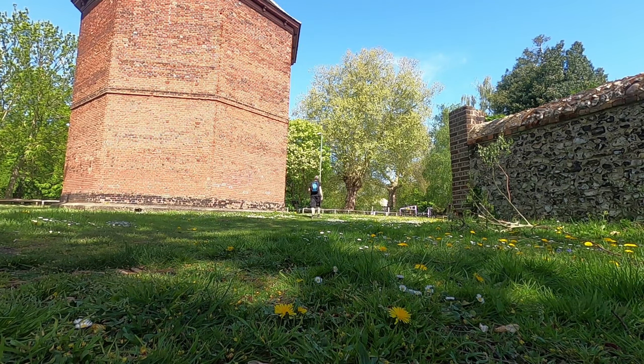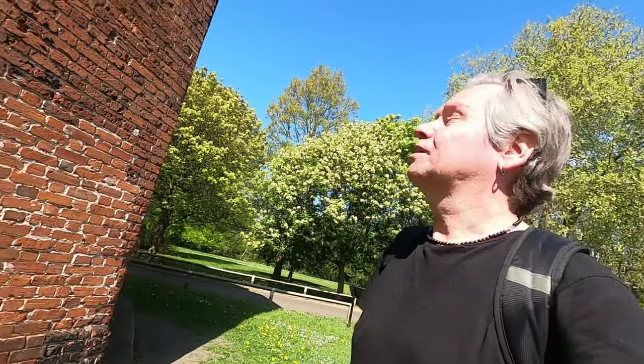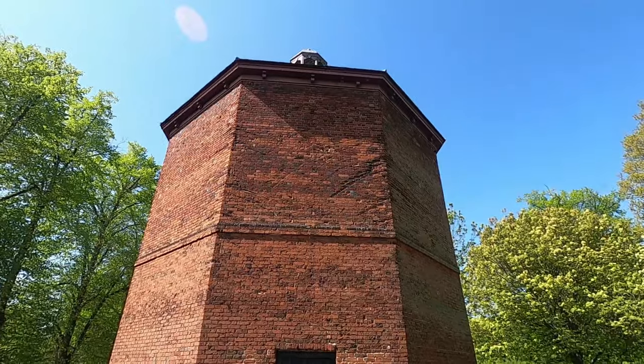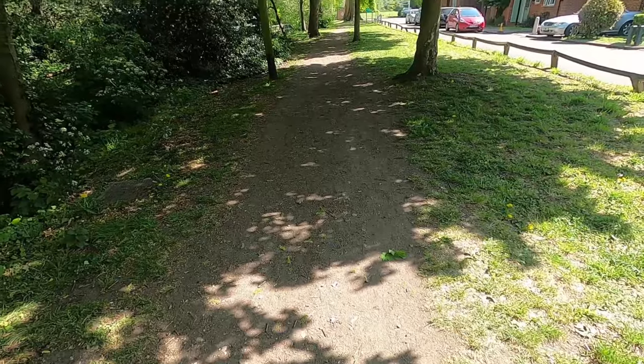This dovecot was built in the 1700s by another Nicholas Crewe — so many Nicholas Crewes. But there was one here before, in the Tudor period, when the manor was built, so it's been here a long time. Lovely Beddington Park Cottages. If you want to, you can walk along here — this is the Wandle Trail, which I've done before; links below.